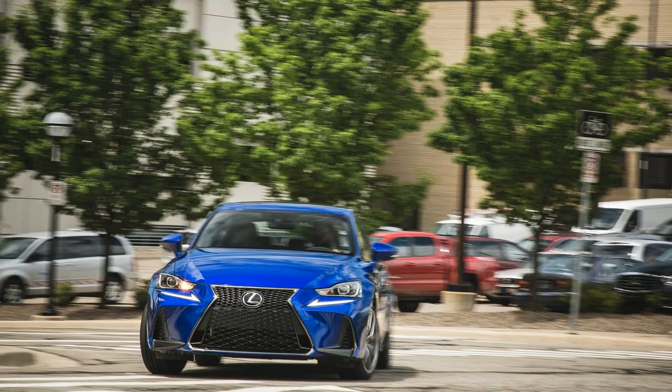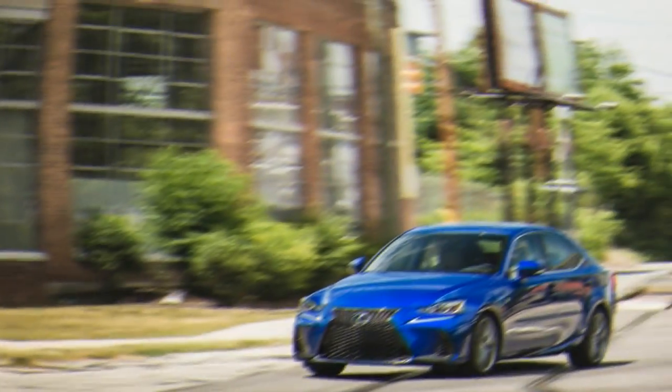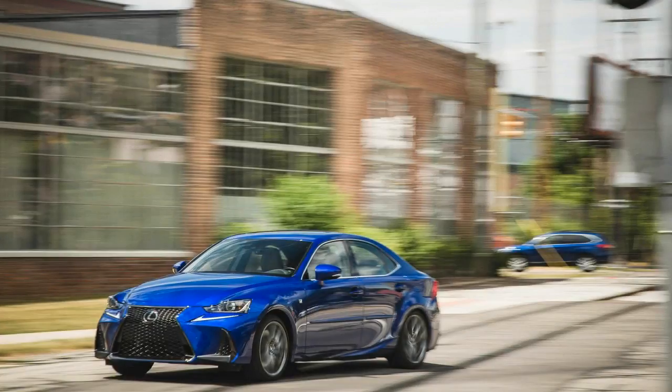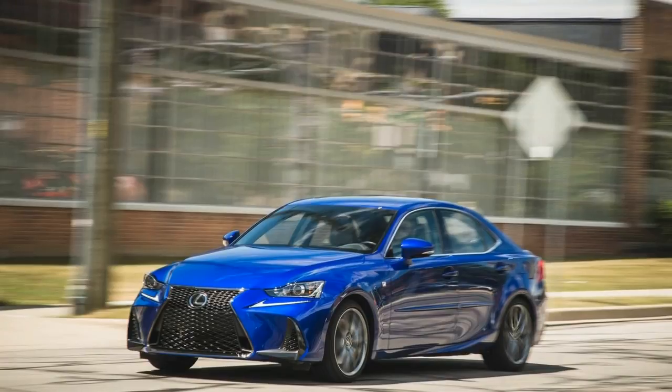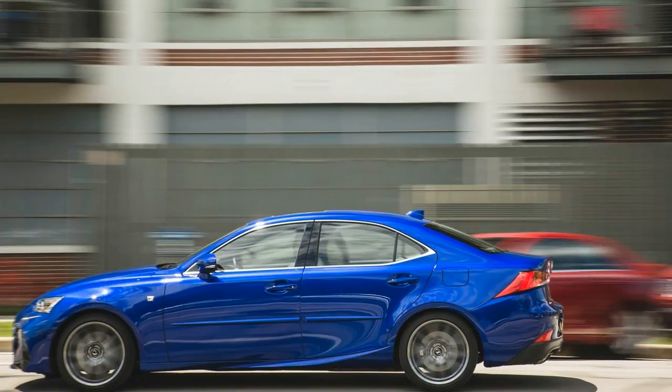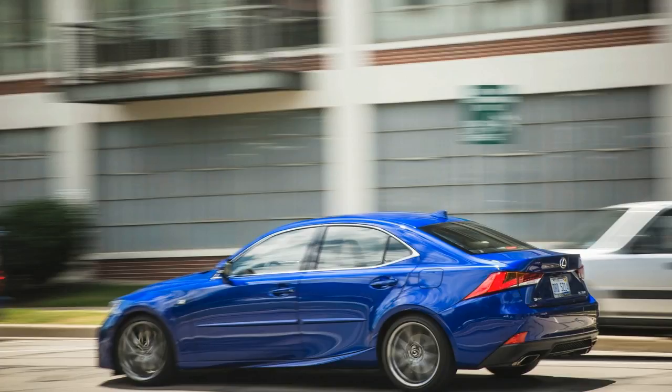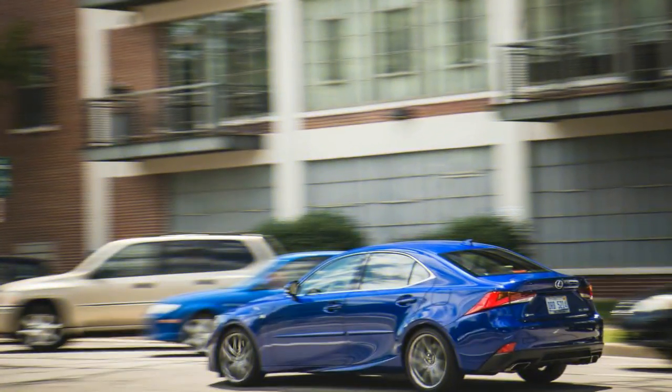The Lexus IS looks fast — faster than it is — but once on the move its athletic, refined chassis confirms its sport luxury aspirations. Those enticed by its extroverted styling will enjoy a host of standard high-tech assists and a choice of several powertrains. The rear-wheel-drive base model is powered by a turbo four-cylinder, and V6 versions are available with all-wheel drive. An optional F Sport package features a more aggressive appearance and a handful of performance tweaks.